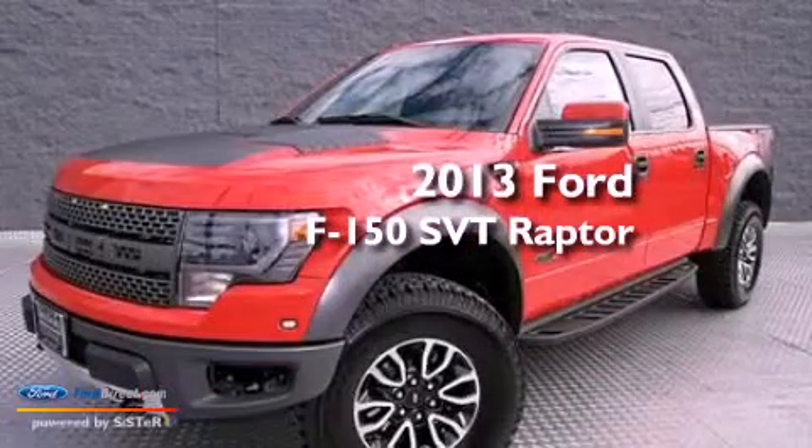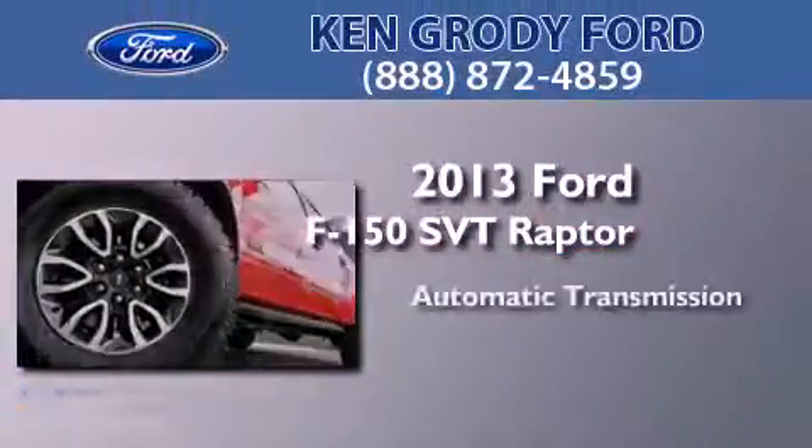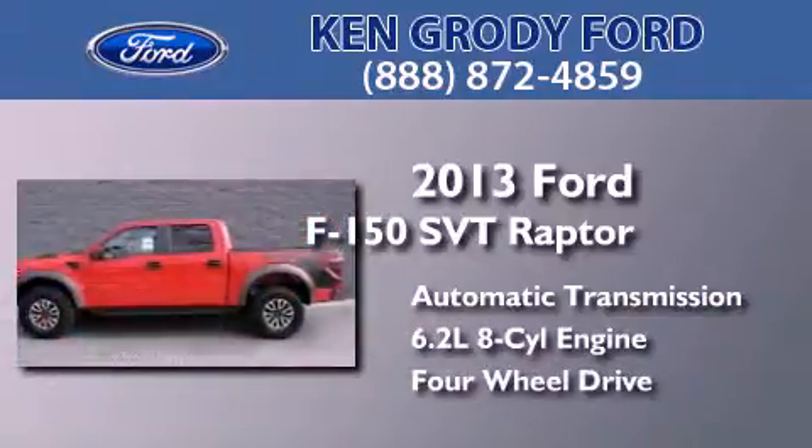This is a brand new 2013 Ford F-150 SVT Raptor. This truck has an automatic transmission, a 6.2 liter V8, and the added capability of four-wheel drive.